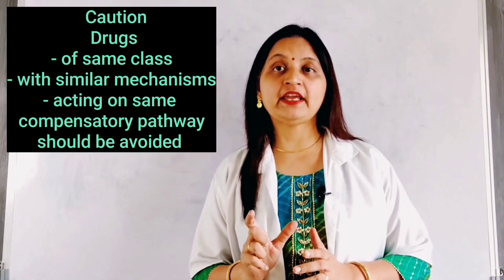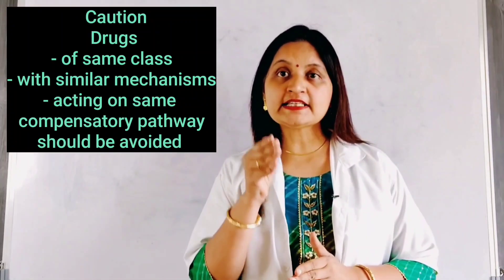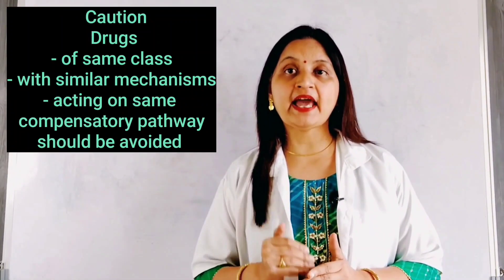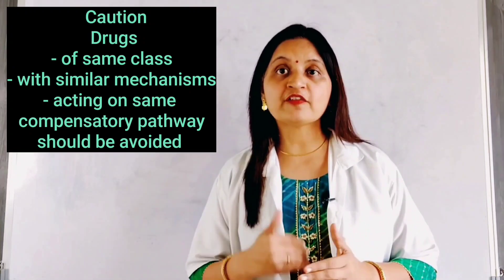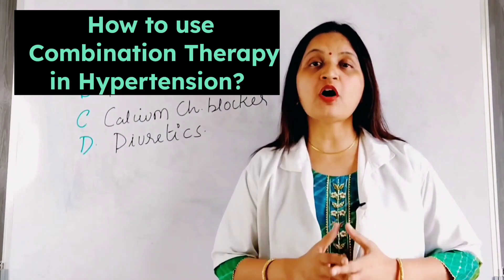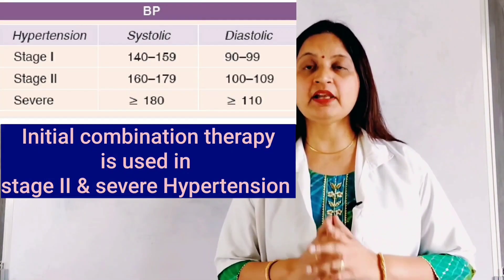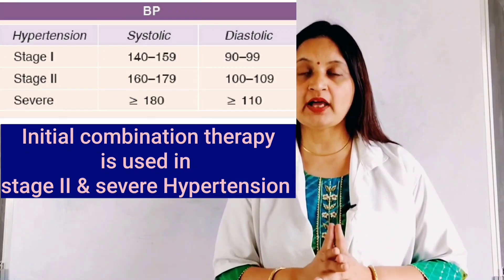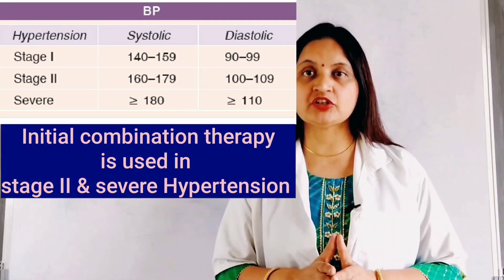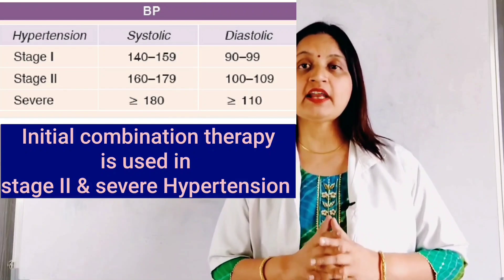Now, let's see how we use combination therapy in the management of hypertension. Hypertension can be classified as stage 1, stage 2, and severe hypertension. Generally, initial combination therapy is preferred in stage 2 and severe hypertension. In stage 1 hypertension, monotherapy can be used if the patient is low to moderate risk or elderly.